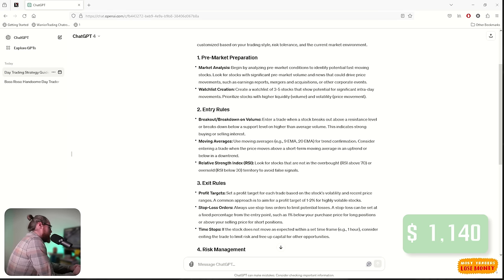Entry rules: breakout/breakdown on volume — enter a trade when a stock breaks out above a resistance level or breaks below a support level on higher-than-average volume. This indicates a strong buying or selling interest. Moving averages: use the 9 and 20 EMA, which I already use for trend confirmation. Consider entering a trade when the price moves above a short-term moving average in an uptrend or below in a downtrend. For the Relative Strength Index, look for stocks that are not oversold or overbought — RSI should not be above 70 or below 30 to avoid false signals.